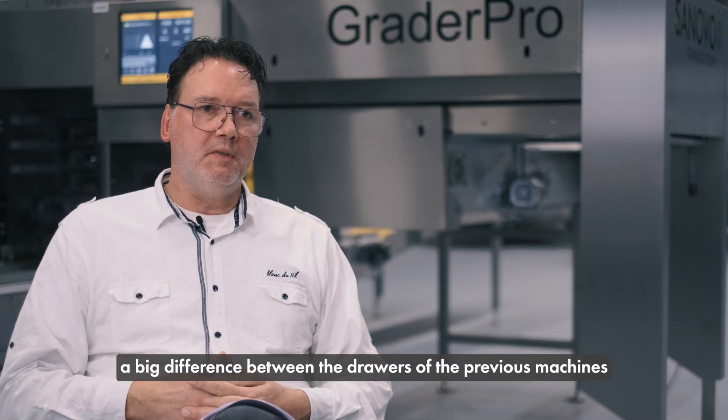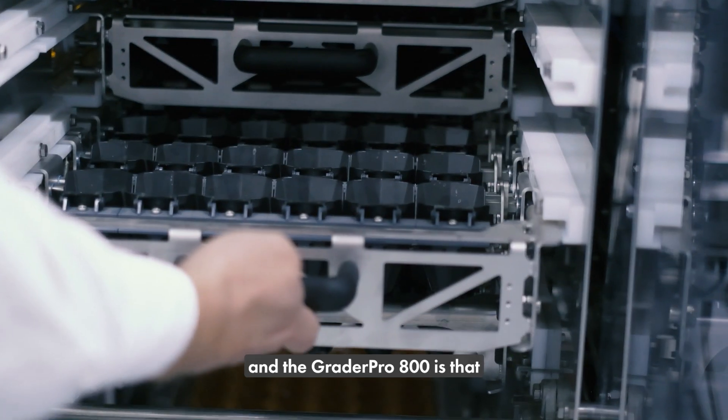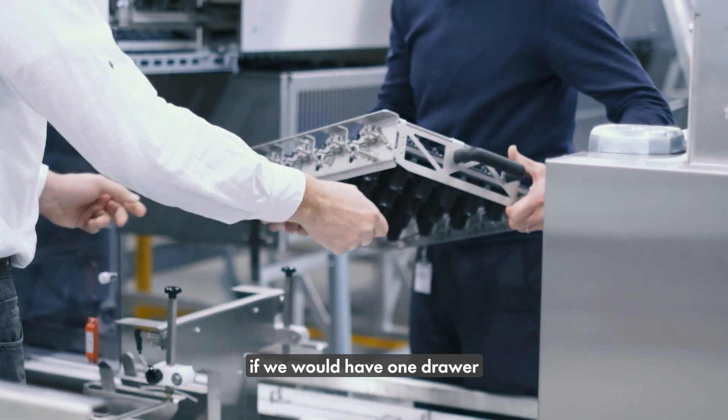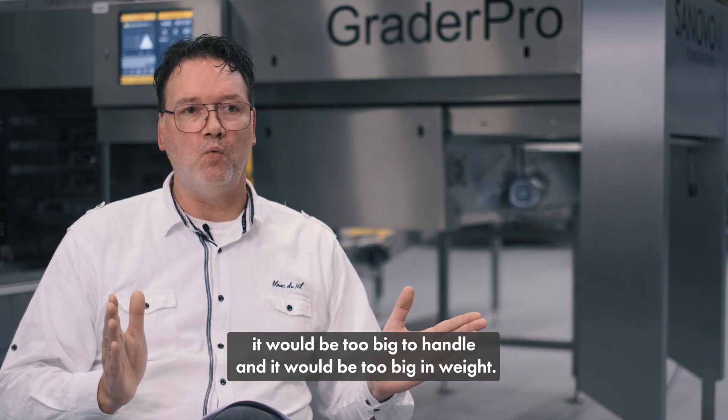A big difference between the drawers of the previous machines and the Grader Pro 800 is that the drawer is divided in two pieces. Because if we would have one drawer it would be too big to handle and it would be too big in weight.